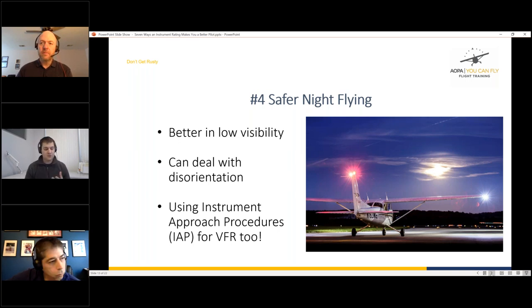Even if you think you have a scan that works, when things go wrong or when you're stressed or not flying as much, having a disciplined systematic scan really helps. As a newer instrument pilot, Drew notes that having a set way to view and interpret those instruments reduces the mental bandwidth required — it becomes more of an automatic process rather than something you have to actively think through.